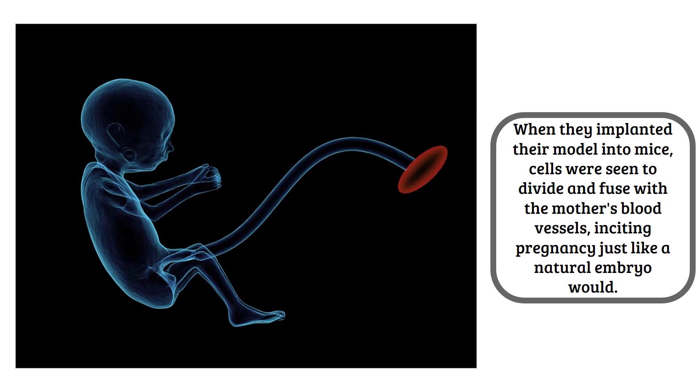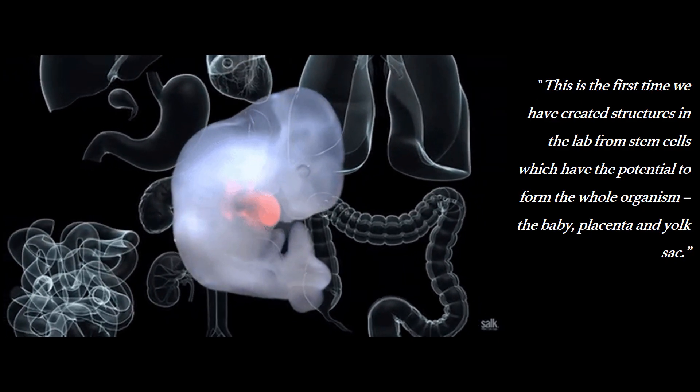To create this blastoid, they grew the inner and outer stem cells separately, and later introduced them within a mixture of molecules that encouraged communication and mingling.